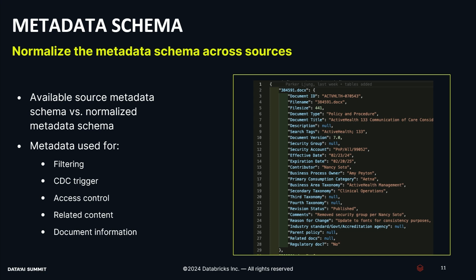Metadata is going to be your best friend when creating a RAG system because it enables you to do all kinds of different things. Metadata can be used for filtering data from different sources, triggering your CDC pipelines, managing access control, and mapping out related content. Some of our documentation is hierarchical, so we map out hierarchies to related documents in our metadata. We also store general document information like statistics, author, source, and when the document was created. What you need to do is come up with a normalized metadata structure across your different sources — sometimes the same fields are called different things — normalize it, and then you can query against it.